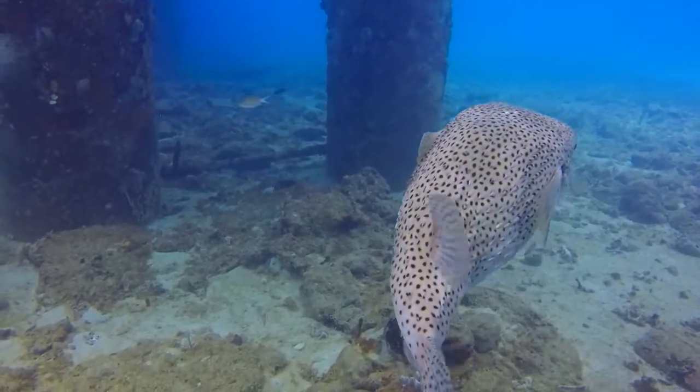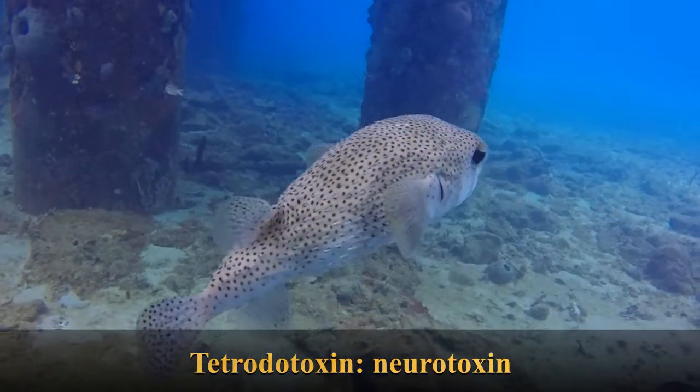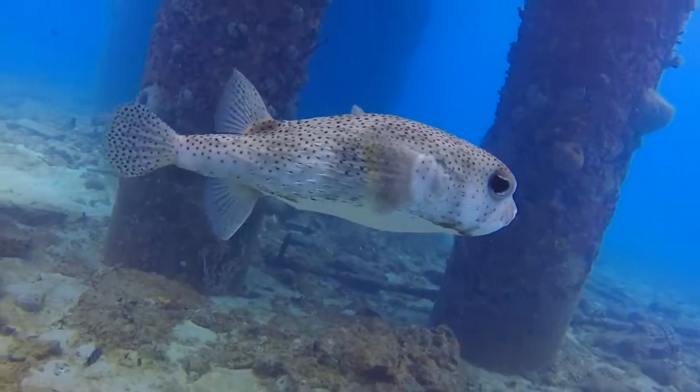Much like the trunkfish, it secretes tetrodotoxin, a neurotoxin, and is considered poisonous for consumption.